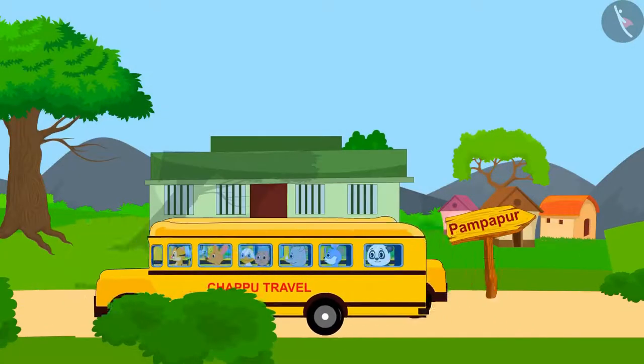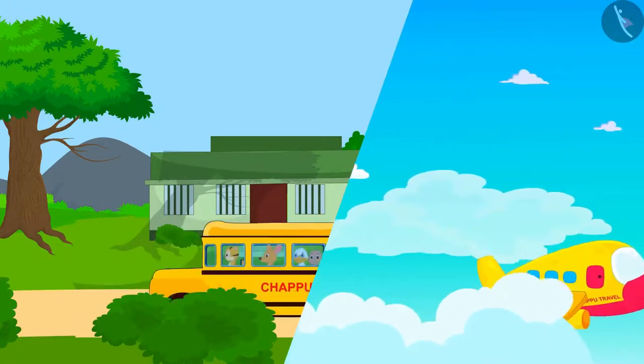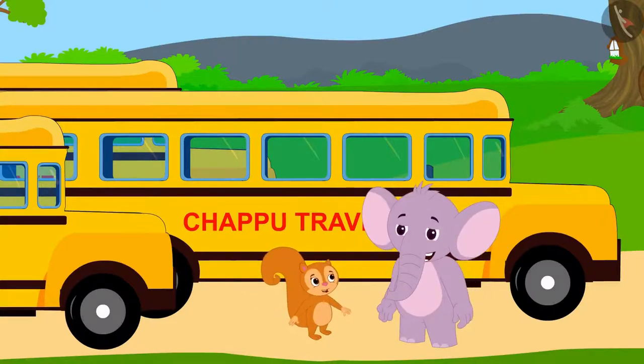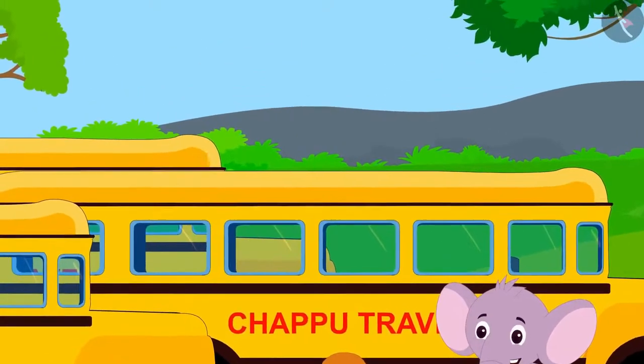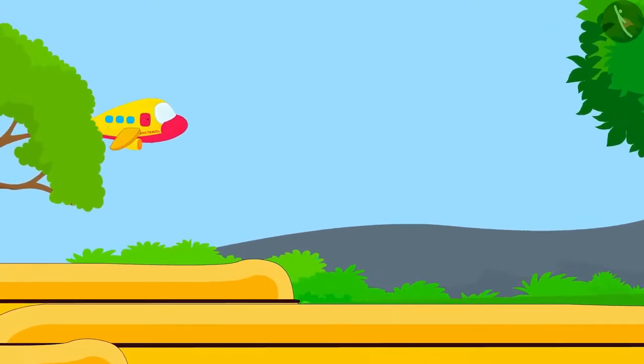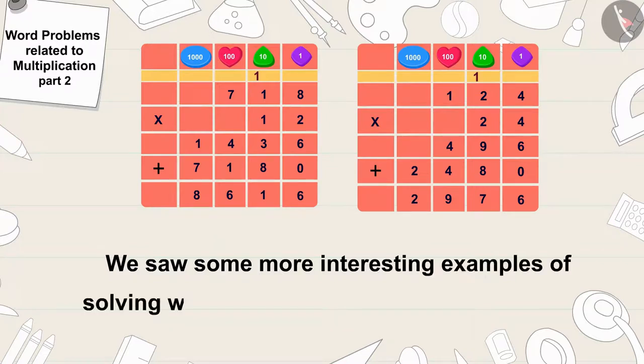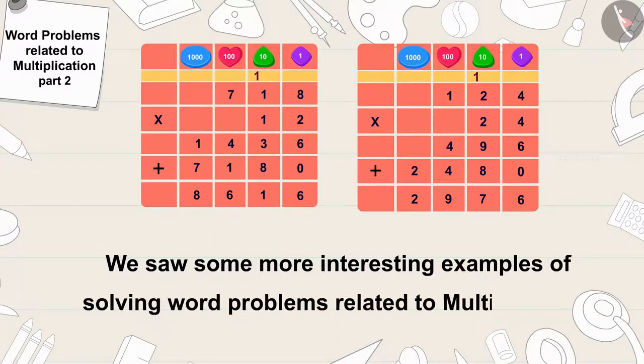Chappu Travels achieved a lot of success in a very short period of time. And with more enthusiasm, Chanda and Appu started looking for ways for the villagers to travel in modern ways. Children, in this video we saw some more interesting examples of solving word problems related to multiplication. In the next video, we will see more funny word problems related to this.